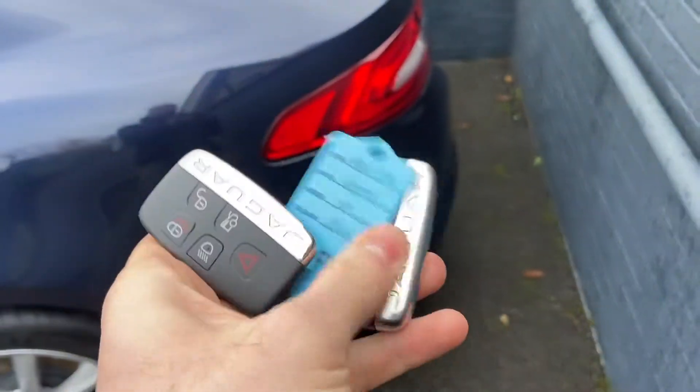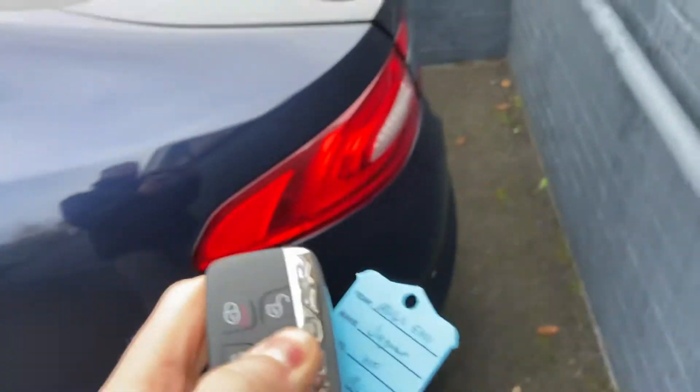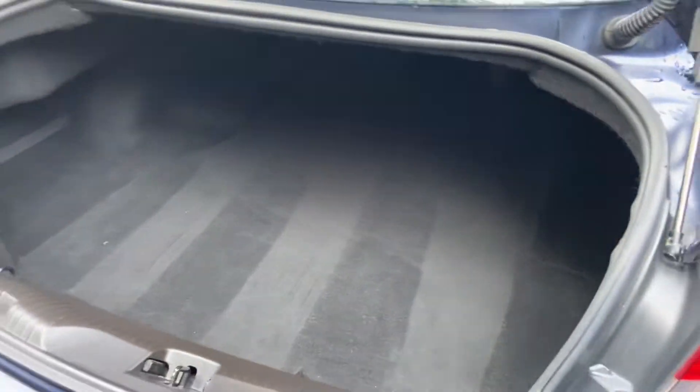Coming round to the back of the car, the car does come with two keys. And just to show you inside the boot space — being the XF, you have ample room going all the way to the back. Plenty of room for your shopping.